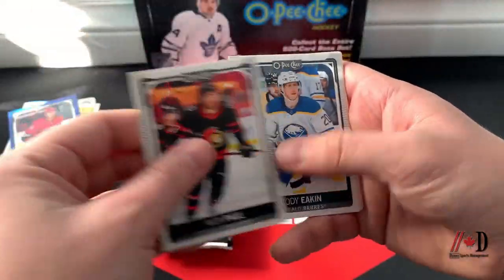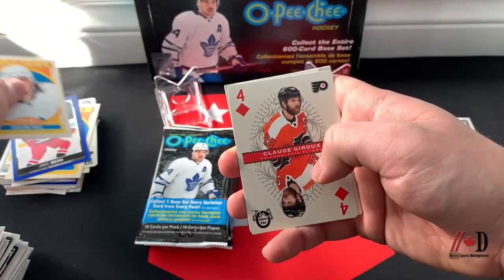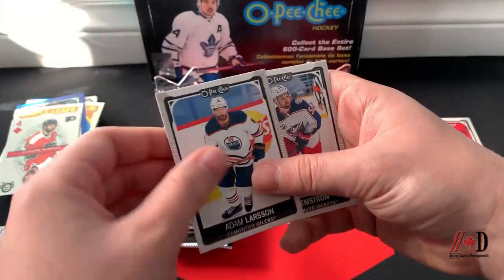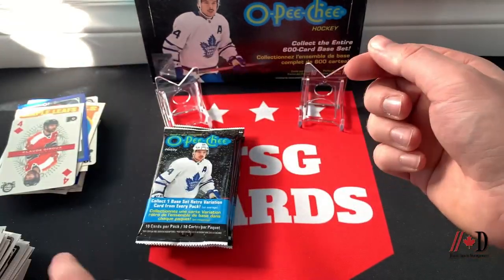Nick Paul, Cody Eakin, Andrew Cogliano, Justin Holl retro, Four of Diamonds Claude Giroux — another nice playing card. Anthony Mantha, Adam Larsson, Emil Bemstrom, Charlie McAvoy, and Evgeny Kuznetsov.